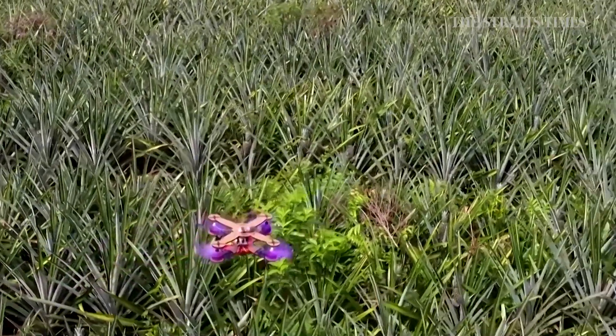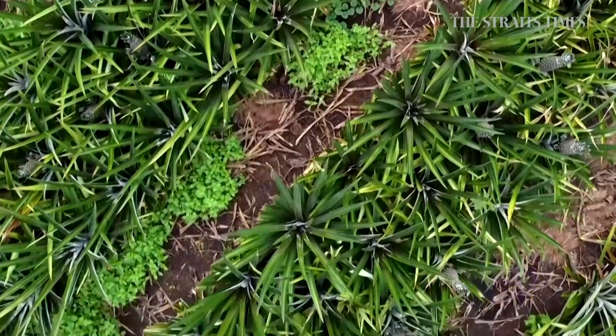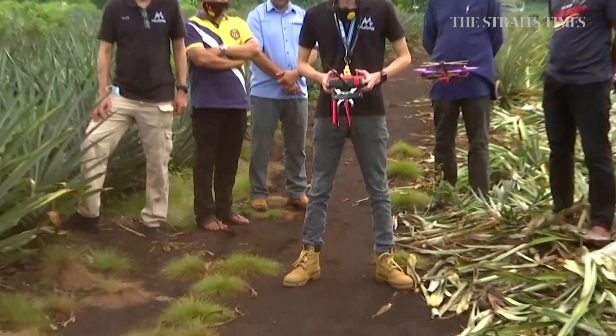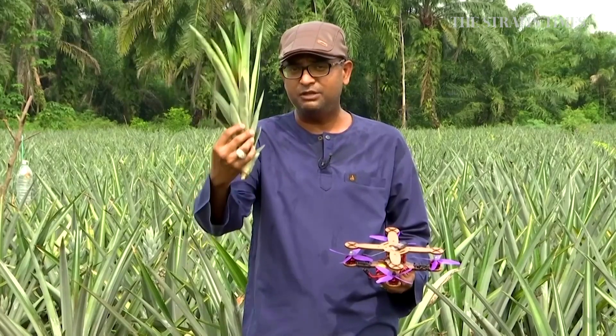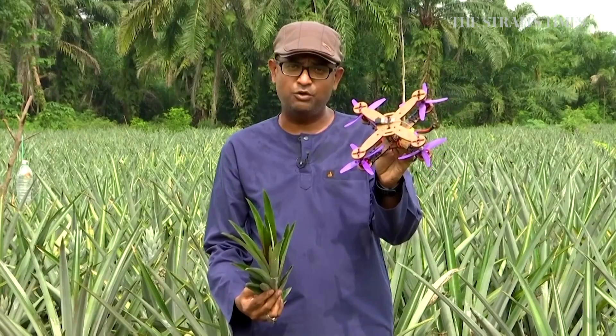It's not a bird. It's not a plane. It's a drone, made partly from pineapple leaves. The design is part of a sustainability project at Malaysia's Pucca University, led by Professor Muhammad Tarek Hamid Sultan. This current project is to transform these agricultural waste into a potential aerospace application, which is a drone structure.